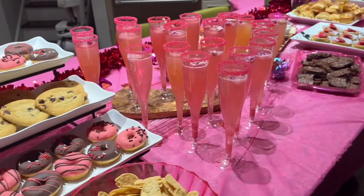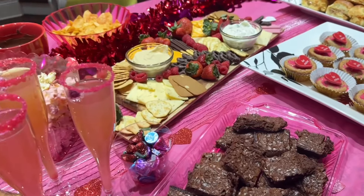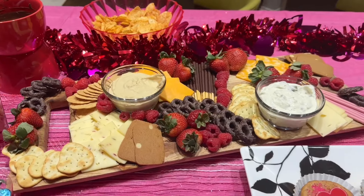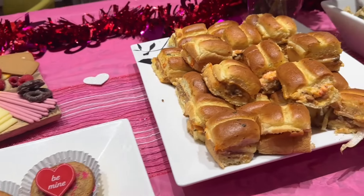The host made some beautiful drinks and the Galentine's Day spread was incredible. It was such an amazing night — we laughed so much and played games. And that's it for my vlog; I hope to catch you in the next one, bye!